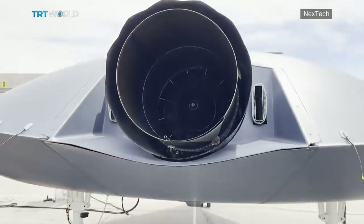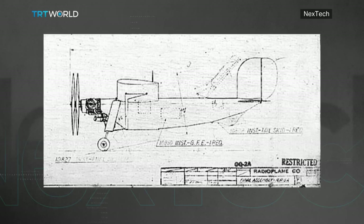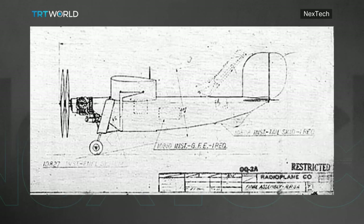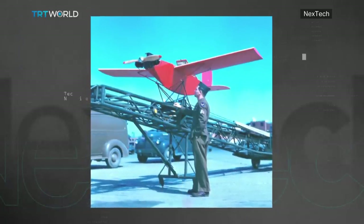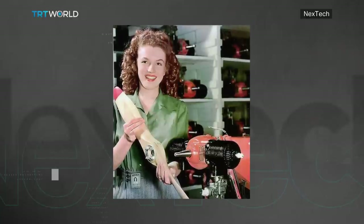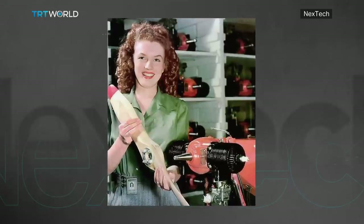One new feature for the company is its turbofan engine. But the first military drones developed in the early stages of World War II didn't have engines. The United States produced the first remote-controlled aircraft, called the Radio Plane OQ-2. In fact, before she became one of the most famous women in the world, Marilyn Monroe worked at the plant assembling these drones.